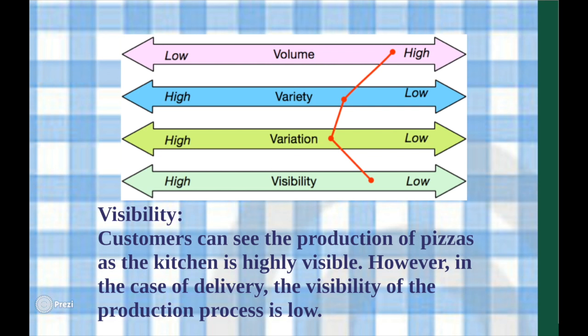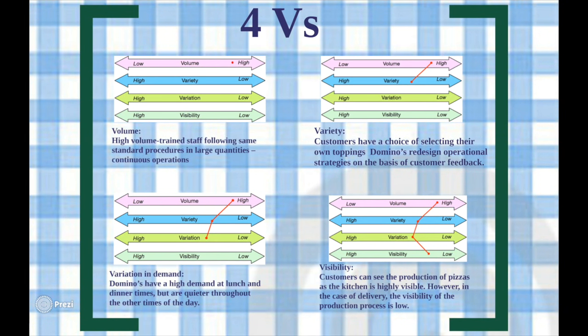The time lag between production and consumption of the product due to home delivery indicates low visibility. Though certain outlets do provide the opportunity to see the product as it is being cooked, all outlets do not. Therefore, Domino's has low visibility in its operations. The combination of these factors suggests that Domino's has a relatively low unit cost and high efficiency in production, enabling them to make timely deliveries that match those of its competitors.